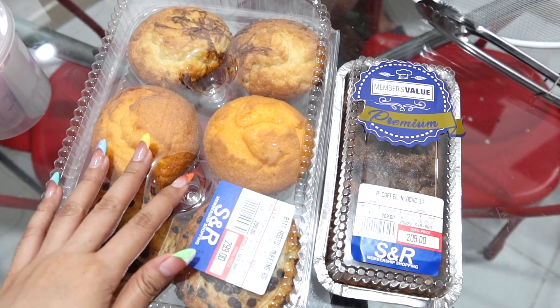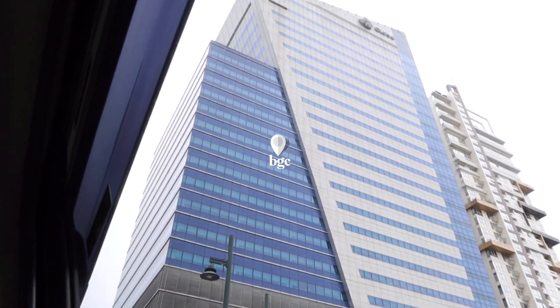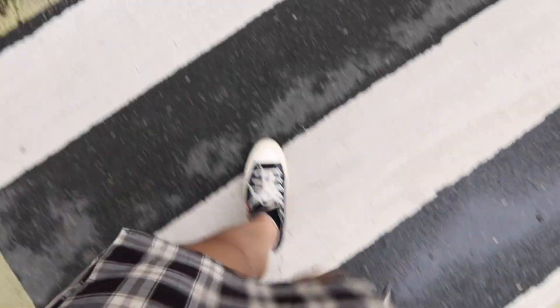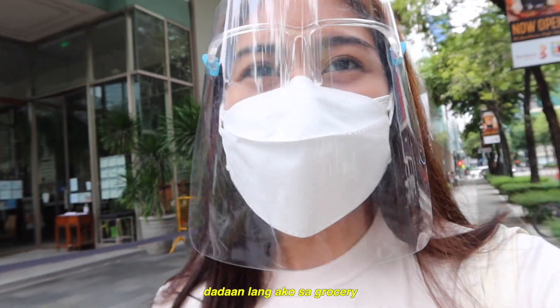Thank you, Auntie Puri, kung mawawatch mo ito. Favorite namin ito ni Tresha. Hi guys, nasa BGC ako. Pasama ko si Tresha — dadaan na ako sa grocery.